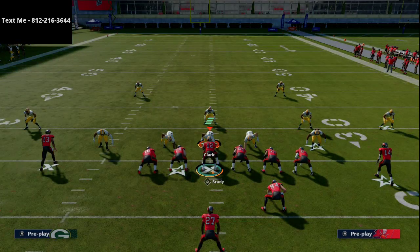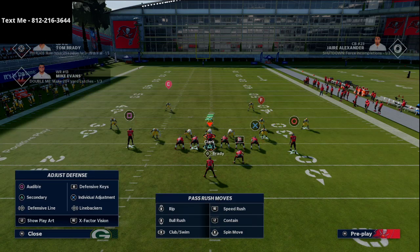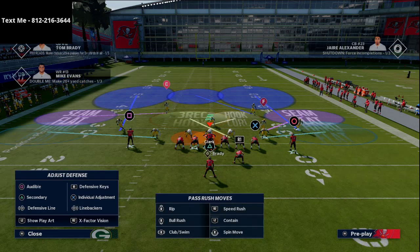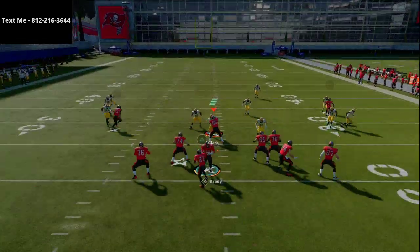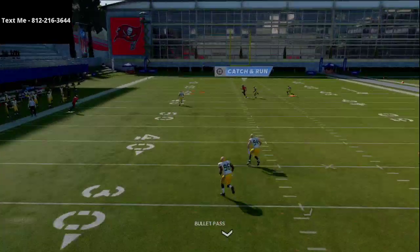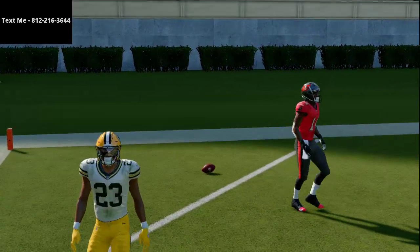I want to talk specifically about the Mabel coverage with deep halves — a lot of people like to use deep halves in Madden. We'll use that same combination of routes, and you'll see that I actually have a pretty good chance, even against deep halves, of getting over the top with Chris Godwin. As you can see right there, we're really able to get over the top.